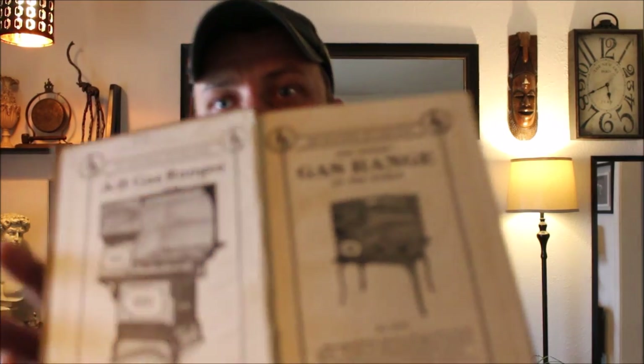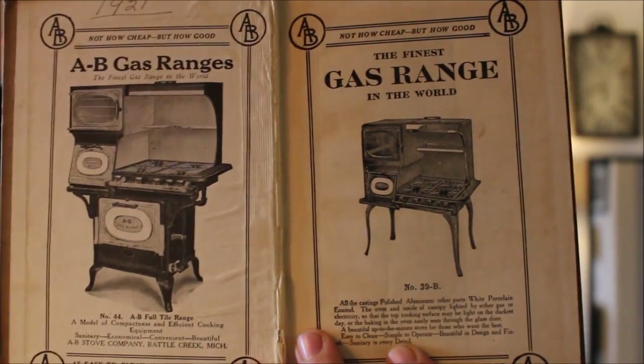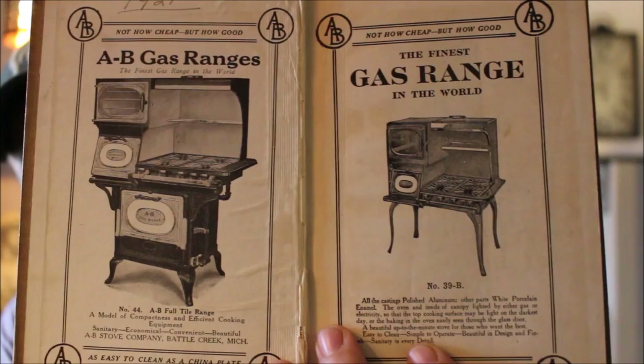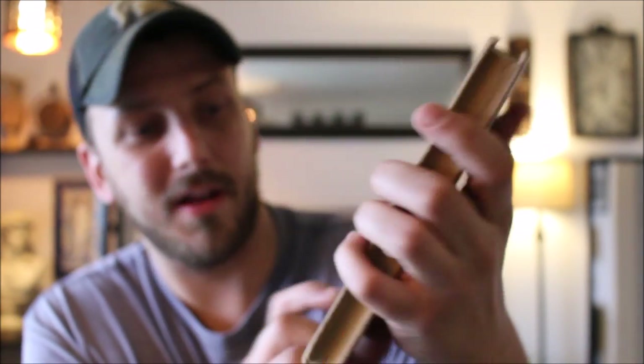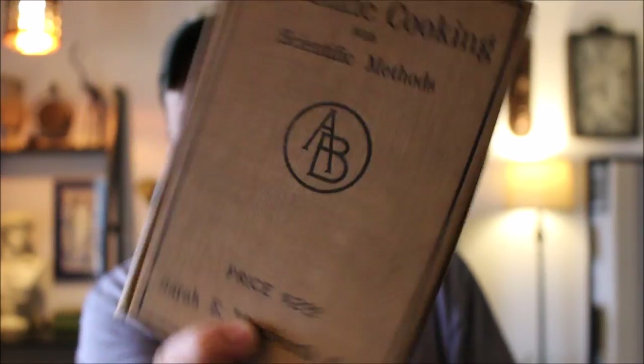Another one of the books I got is Scientific Cooking with Scientific Methods — a nice little book with time-specific advertisements in it. Got the price right on the front: two dollars. This book is from 1911 — two dollars was a big chunk of change for a book back then, so pretty cool.